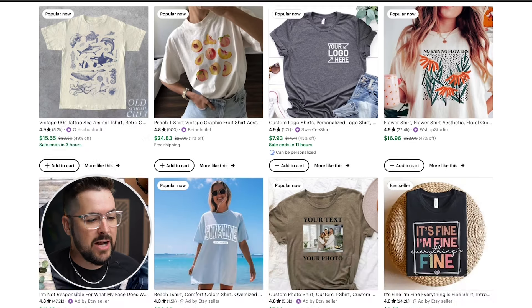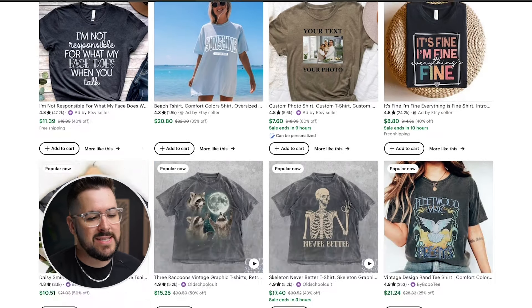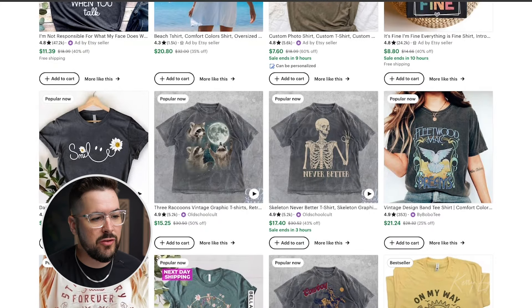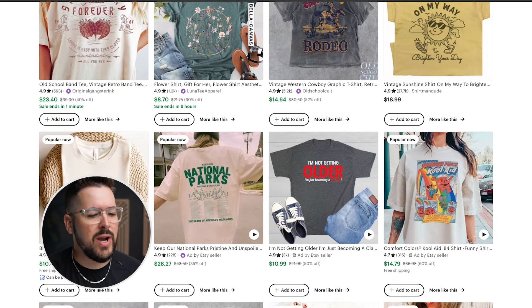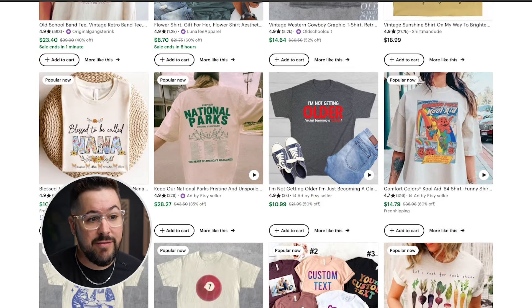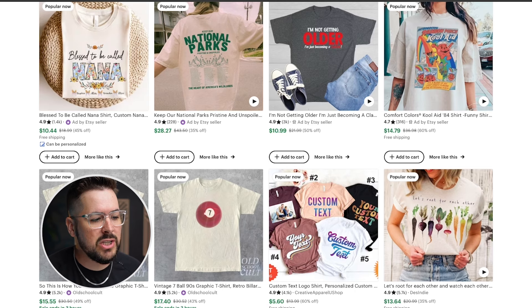The natural color is a really popular color right now. You see the oversized, worn-in look. Take a look at almost this whole row — you'll see these earth tones. This is the trend we're seeing right now in print on demand. A very oversized t-shirt, a lot of these natural light tan looking t-shirts. You can even see in the mock-ups that they actually look wrinkled and kind of worn in.